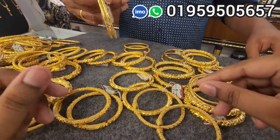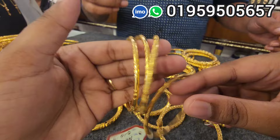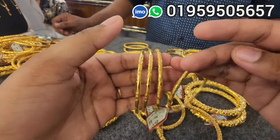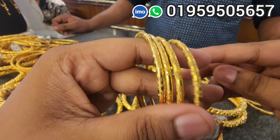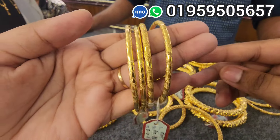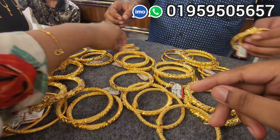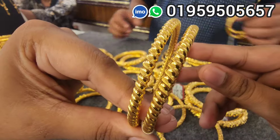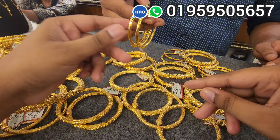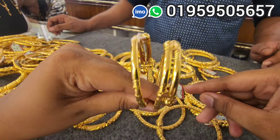I have a collection of chikon. This is a chikon churi. You can put it in the bag. It's very beautiful and nice. It is a free size bangle with a very nice design.